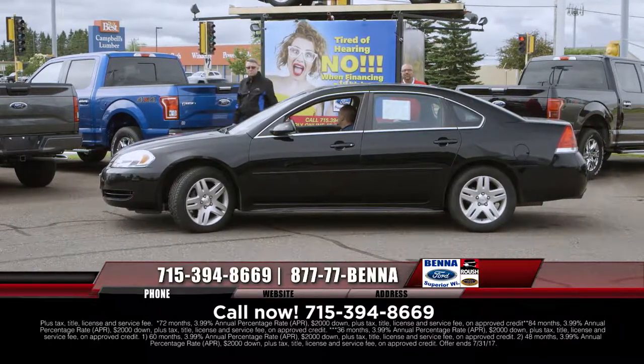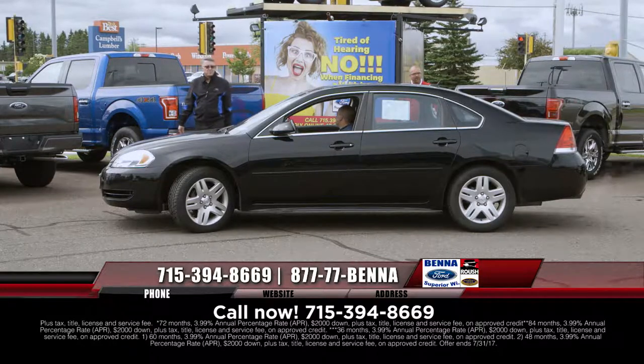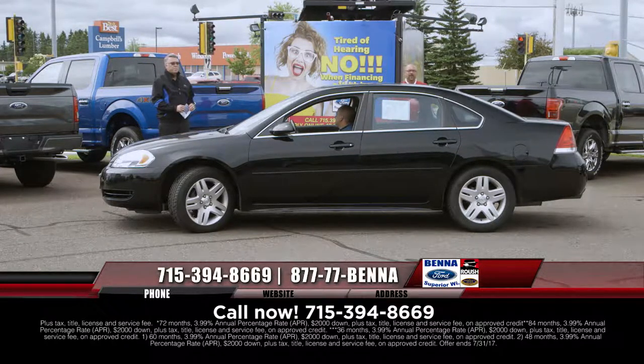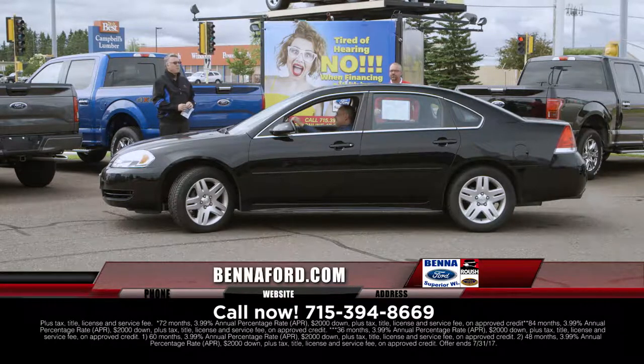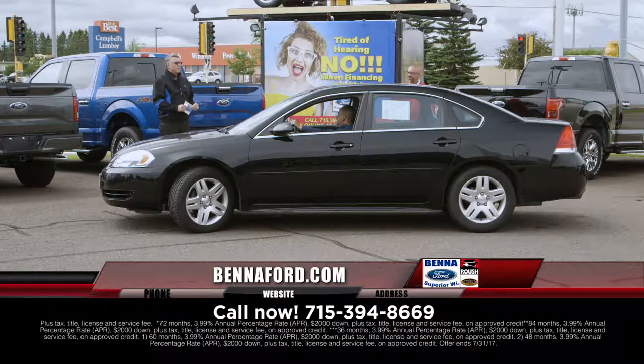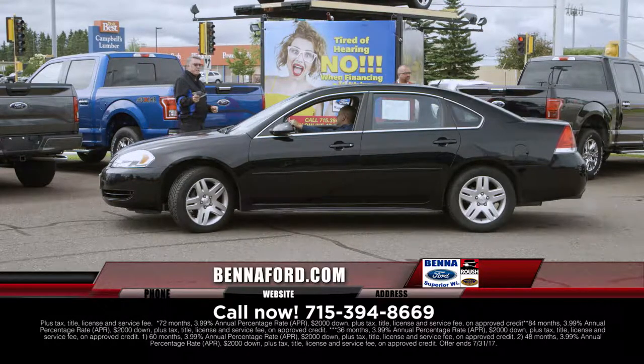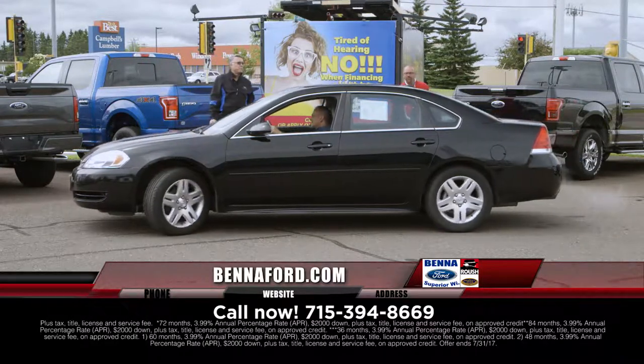Tuck the car in on trade. 2013 Chevy Impala — brand new tires all the way around, just a nice, nice car. It has the windows, locks, air, cruise, the wood grain dash. It's truly value-priced: $10,999, $172 a month.